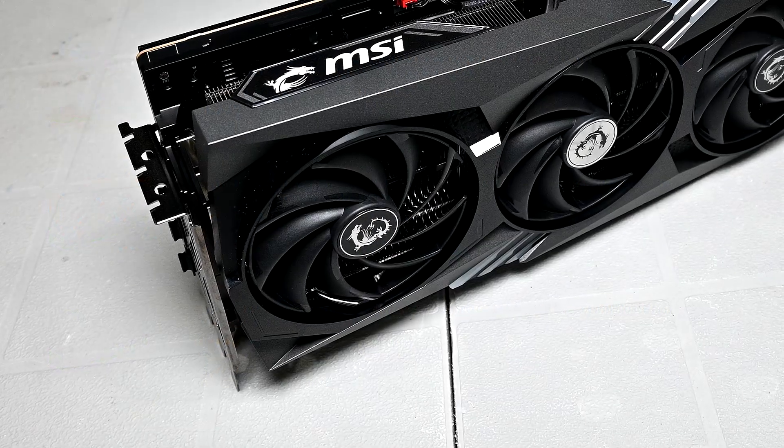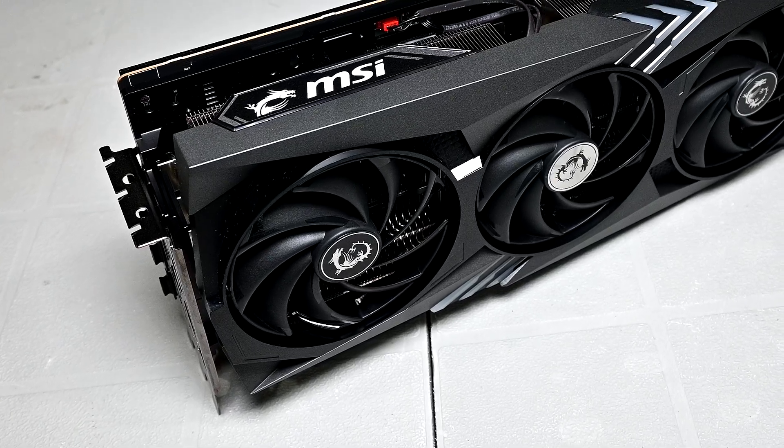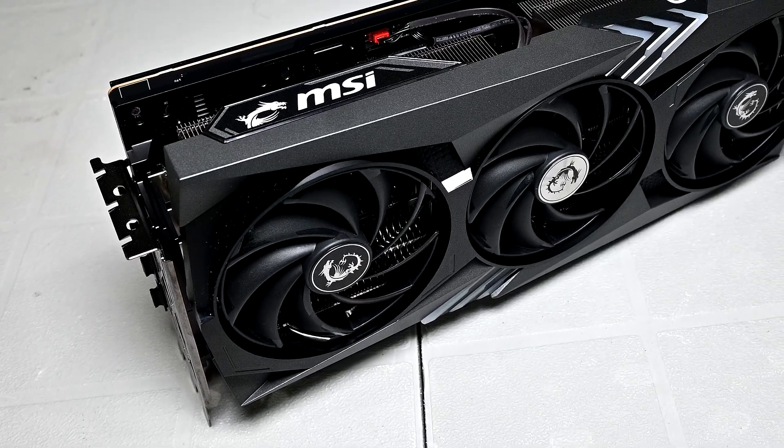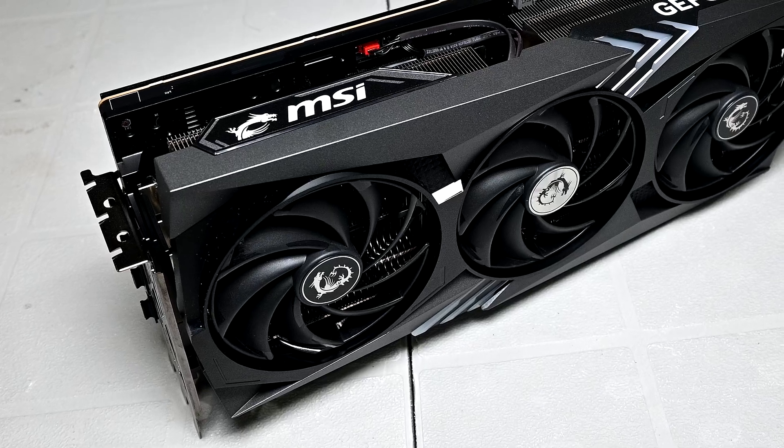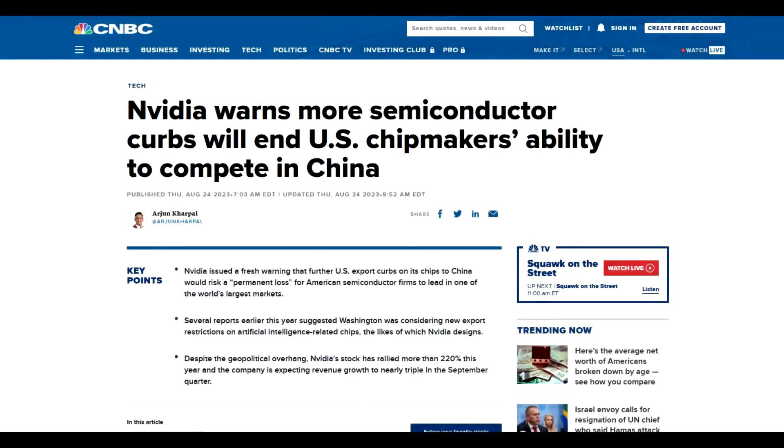The question then arises: what is driving the surge in prices? The answer lies in the recent geopolitical developments. A ban on the GeForce RTX 4090 GPU in China has reportedly led to this increase. As one of the largest markets for graphics cards, any changes in China's policies can have a ripple effect on global prices.